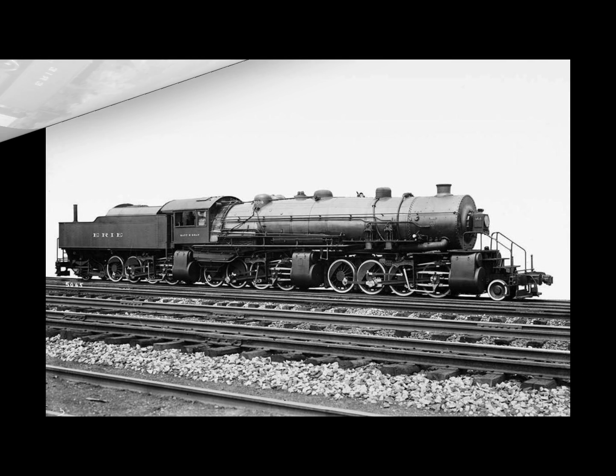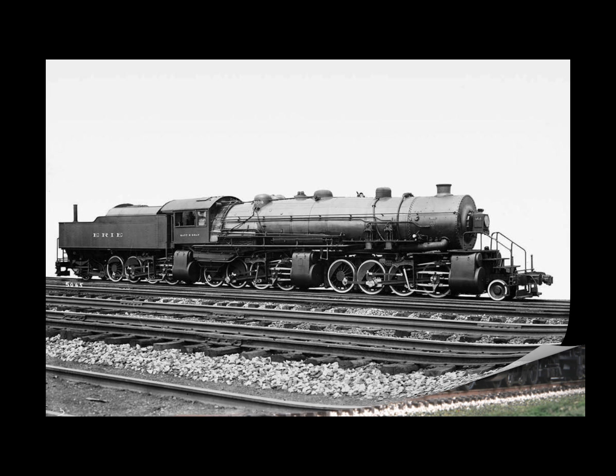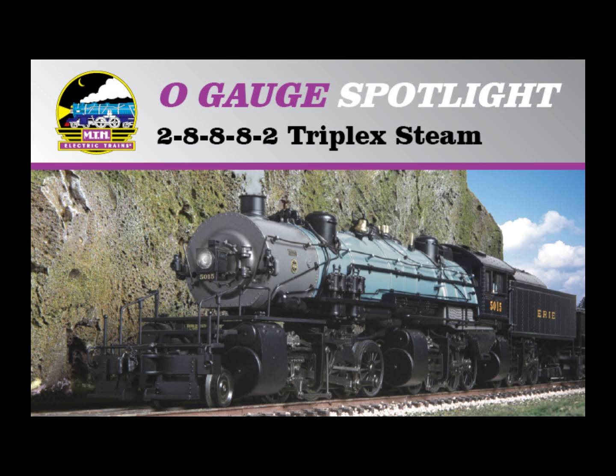The exhaust steam, before escaping to the atmosphere, passed through a feed water heater. The weight carried by the rear group of wheels was necessarily variable, and the rear engine was designed to develop less tractive force than either of the other two. In the event the water tank and fuel spaces were nearly empty, there would still be enough weight on the rear driving wheels to develop tractive force. Since this locomotive operated chiefly in short runs for pusher service, there was usually an ample supply of fuel and water when working at maximum power.